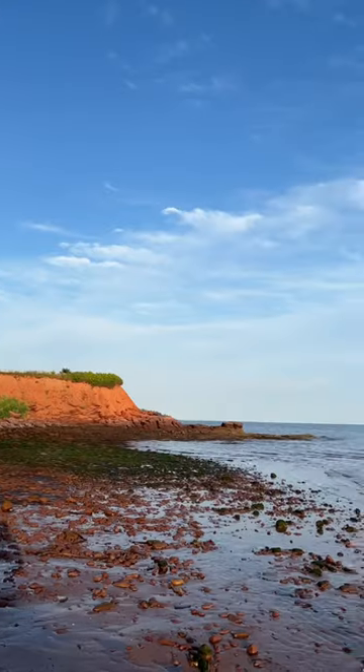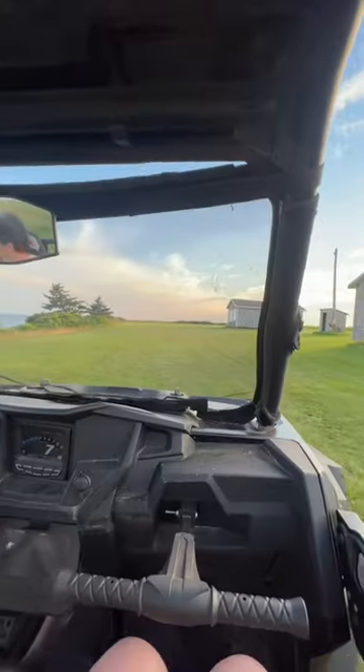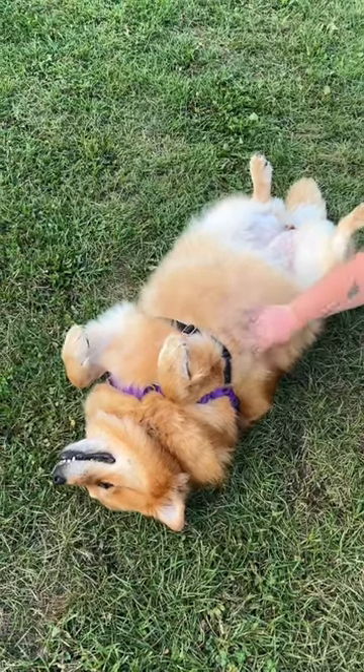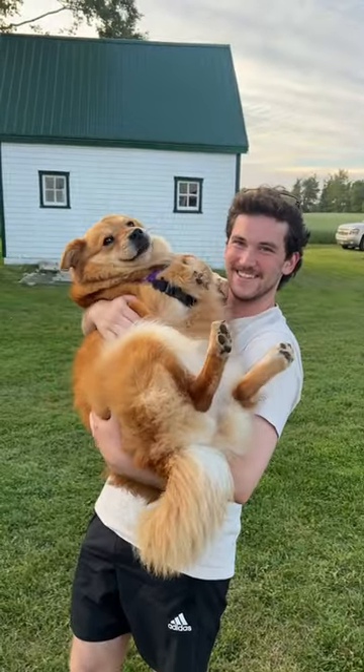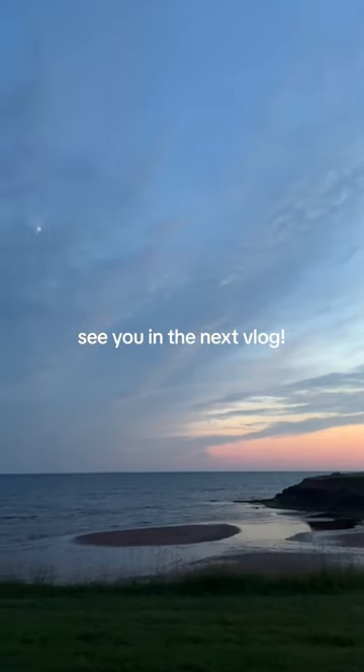Then we got back to the house and me and my cousins went down to the beach for low tide. We spent some time looking for sea glass and just enjoying our time here — it is truly so stunning. PEI is so beautiful, and we went back again for sunset which was so much fun. It's just been so nice to spend some time with my family.